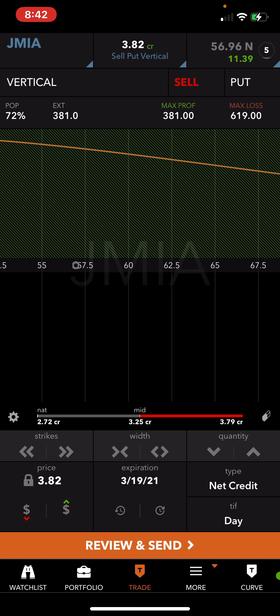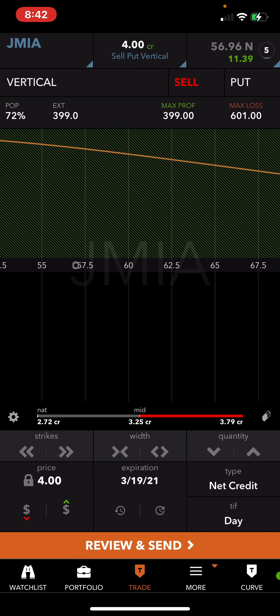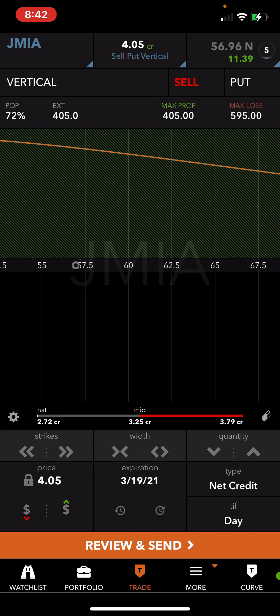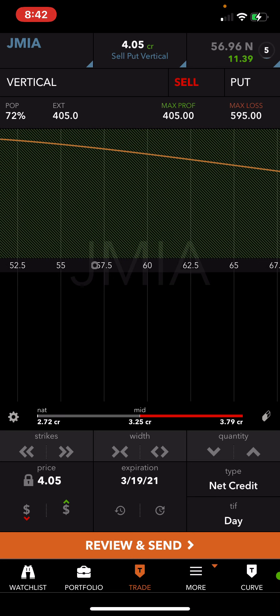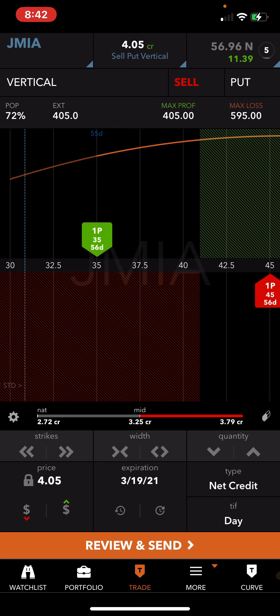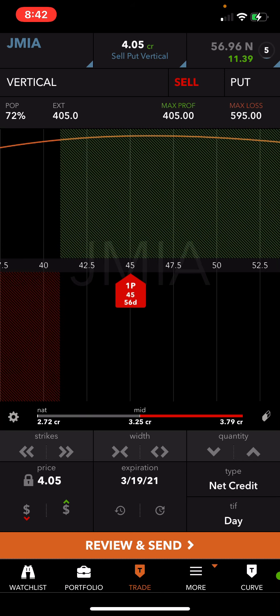What I collected is all the way to $4.05. So this is my trade: I'm 72% probability of profit, my max profit is $405, my max loss is $595. As long as Jamia stays over 41, I'm good.